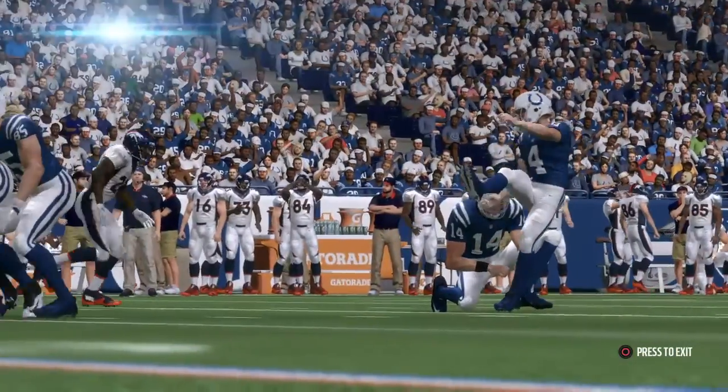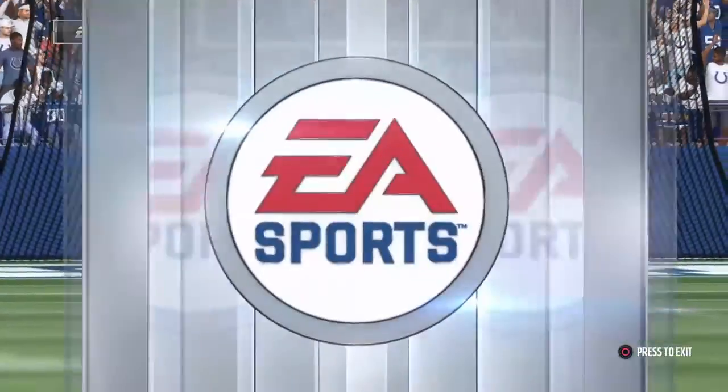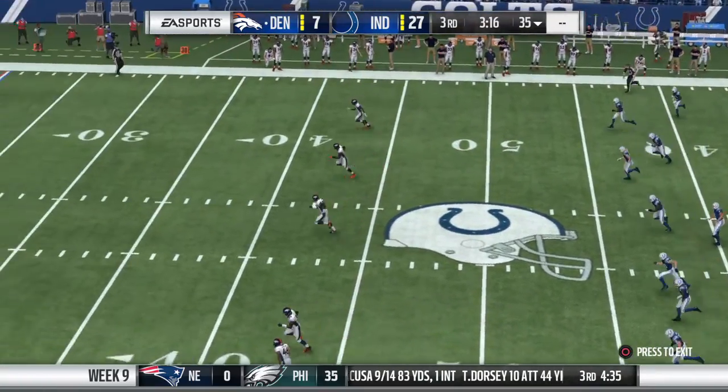He splits the uprights there, and I would imagine it's nice as a kicker right when it leaves your foot — you know it's good. Yeah, it's kind of like a golfer that picks up his tee after a nice drive without even watching it land. Solid analogy. The Colts kicking team is out there now and they will send this one away.